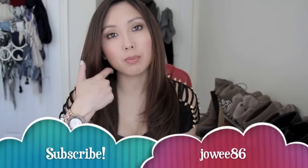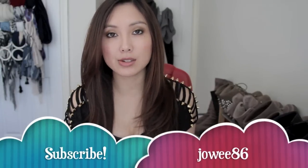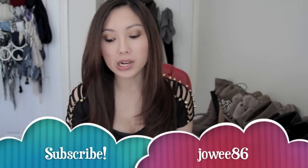Hey guys, I'm back with another haul. It's not going to be a massive huge one, but I've bought a few things over the last month, so let's just get straight into it.